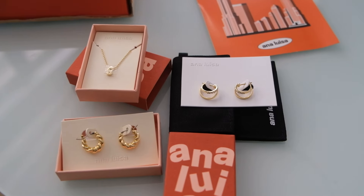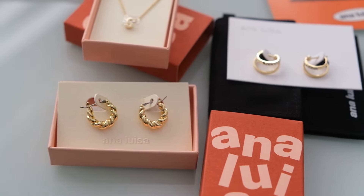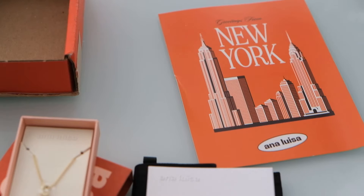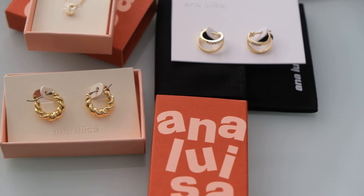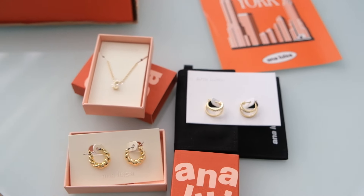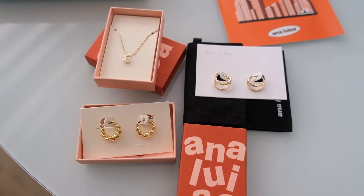Their packaging is so cute right now — the earrings came in a little box. If you are in the market for a gift for yourself or someone else, Ana Luisa is the place to go. Amazing quality — I hate jewelry that I have to worry about taking off, and with Ana Luisa I don't have to worry about that. Some of my favorite pieces are the horseshoe necklace, a number three necklace, and a bunch of bracelets and anklets from them. Thank you again, Ana Luisa, for sponsoring this video. Check out all the information in the description box.